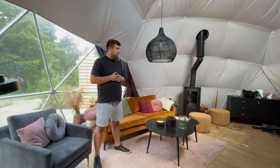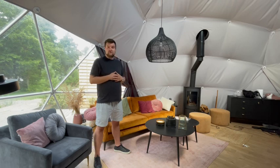Okay, so we're inside of the dome now. As you can see, it's spacious enough to fit the living room area. Both of the furniture set and the stove can be provided by us, so there's no need to worry about that.